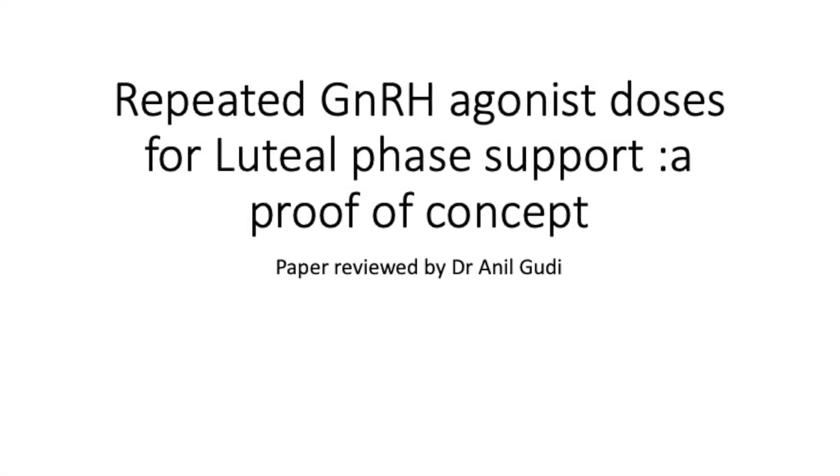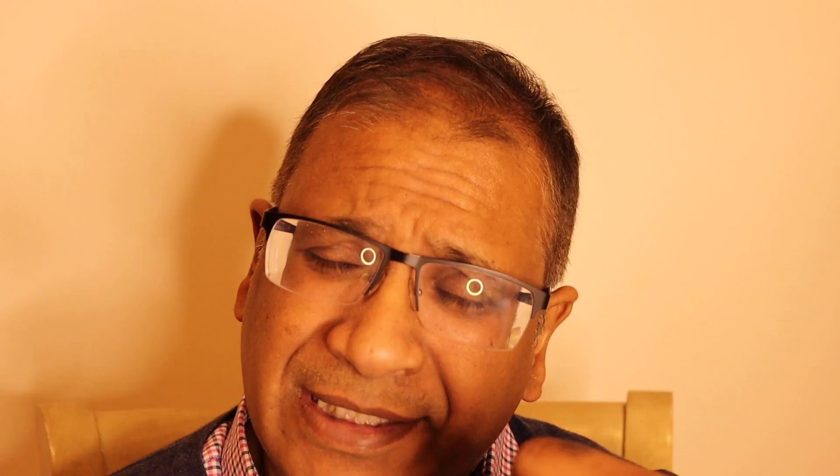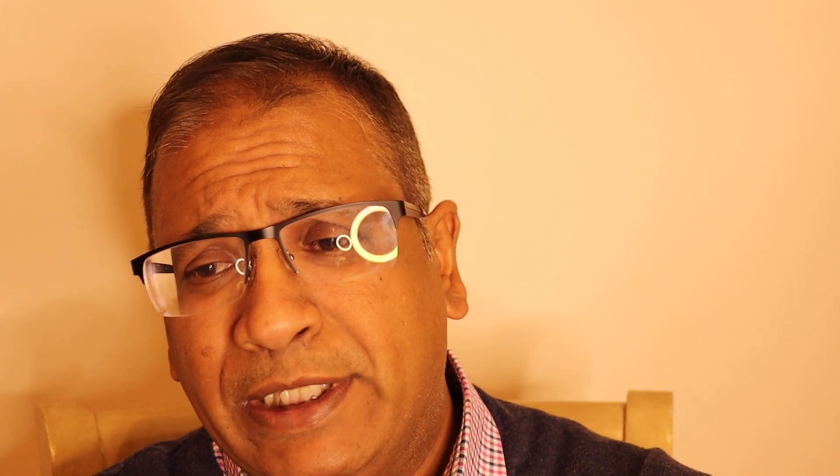Well, that's surprising, isn't it? We have done something similar to this in the past and have spoken about it, but this is quite a recent paper that focuses slightly more on what happens to the hormonal profile. This was a paper published in RBM Online.